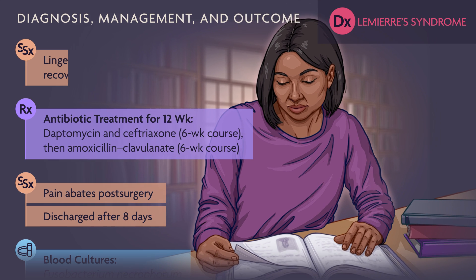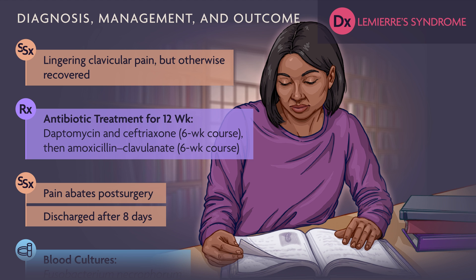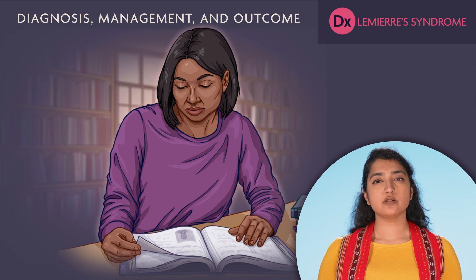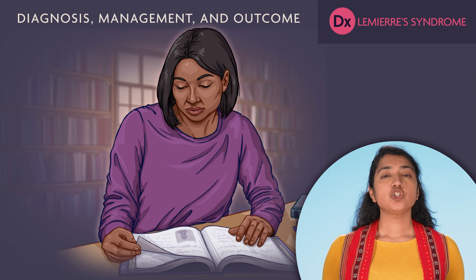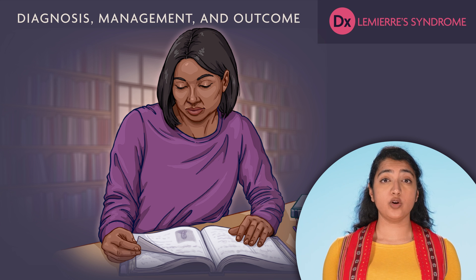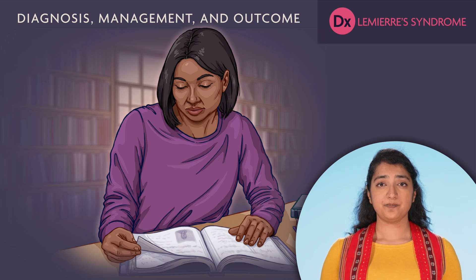One month post-op, the patient still has clavicular pain, but she has otherwise recovered. The patient's swollen glands and sore throat were presumed to be caused by mono, but the serology results didn't show acute mononucleosis. She presented several times with worsening symptoms before additional diagnostic evaluation was performed, resulting in a delayed diagnosis. Unfortunately, in the interim, she had substantial clinical deterioration and experienced complications. Common symptoms usually indicate a common problem, but we need to have an early index of suspicion for a more serious condition when typical cases evolve atypically. Fortunately, the vast majority of sore throats are not serious.